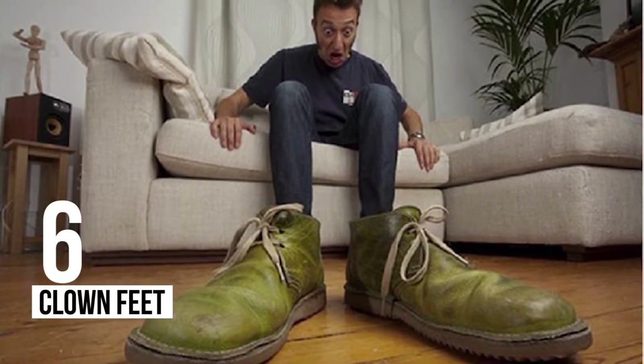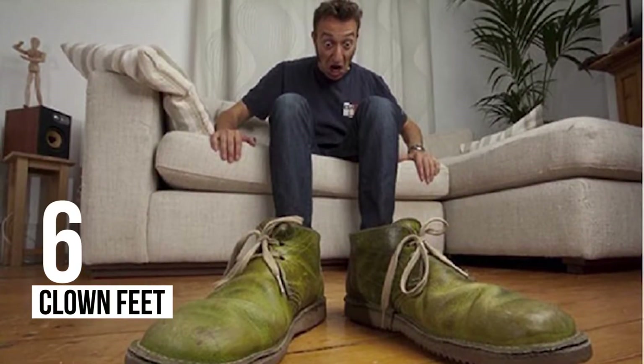6 – Clown Feet: Don't you just hate it when you wake up in the morning and you have giant clown feet?